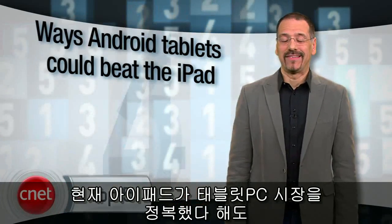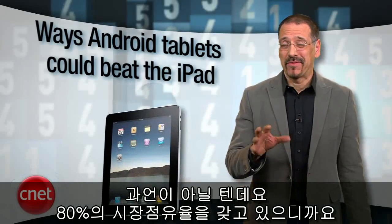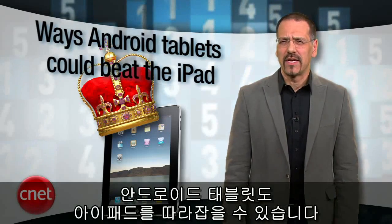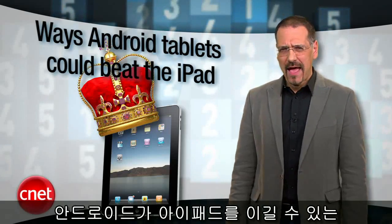The iPad flat out dominates the tablet market as we speak, with something around 80% market share. But just as Android phones pulled up neck and neck with the iPhone, Android tablets could do the same. I'm Brian Cooley with top five ways that that could happen, according to developers who write tablet apps.